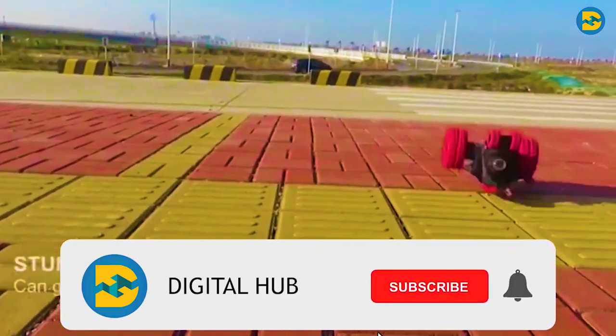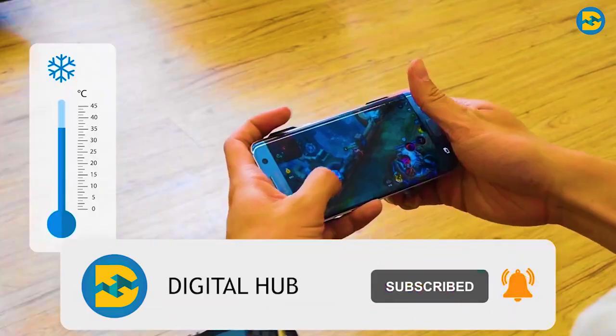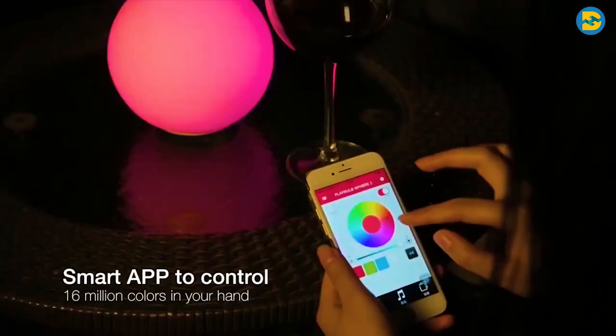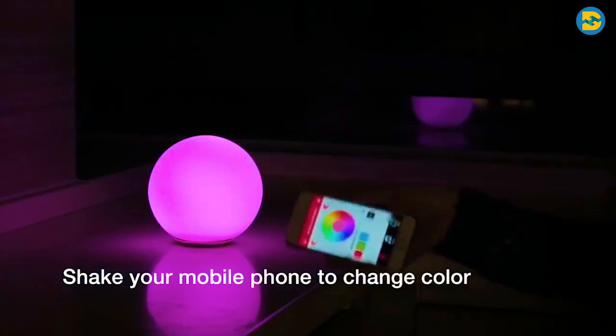I'm sure you will love them. Please subscribe to our channel and set the notifications to all. So sit back, relax, and enjoy this adventurous journey to the world of cool new gadgets.